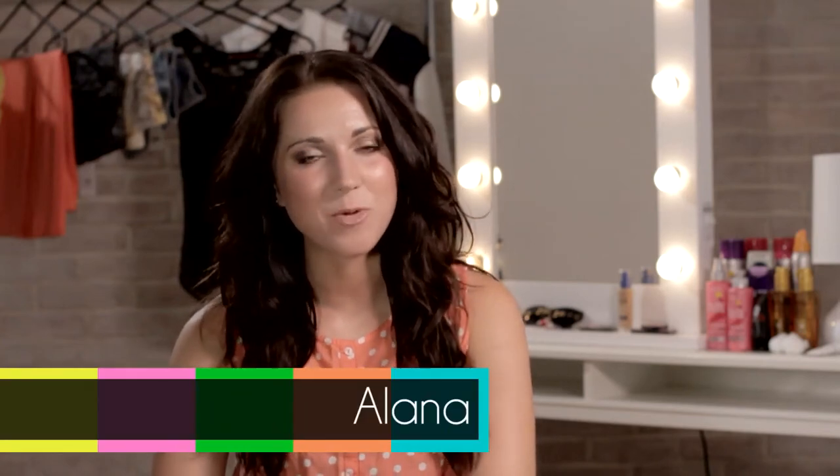Hi, I'm Alana and I'm back with another haul for you today. Today I'm going to be showing you all of the best bits that I found in H&M.